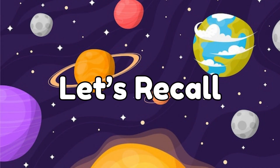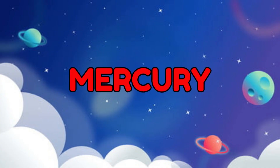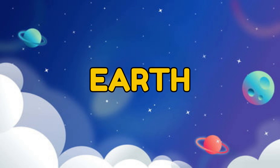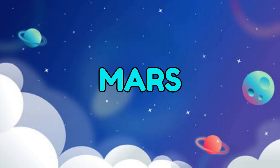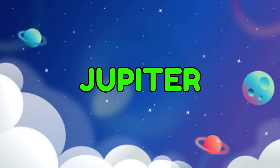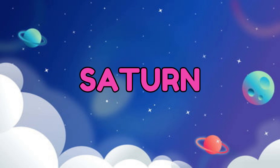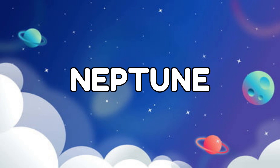So please let's recall our solar system. The first planet is Mercury. The second planet is Venus. The third planet is Earth. The fourth planet is Mars. The fifth planet is Jupiter. The sixth planet is Saturn. The seventh planet is Uranus. The eighth planet is Neptune.